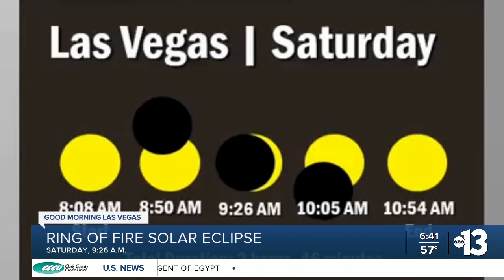Here in Southern Nevada, the partial eclipse will be visible for a couple of hours. It begins just after 8 a.m., and our region will see its maximum of 80 to 85 percent pass over at 9:26. It ends before 11 a.m., so you'll have a couple of hours to view it.